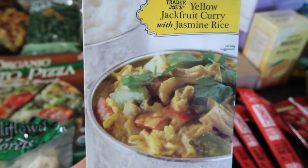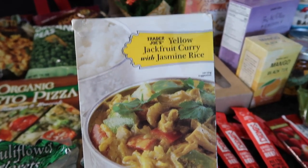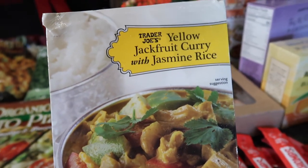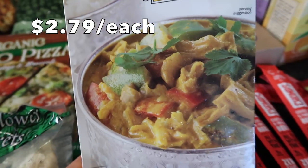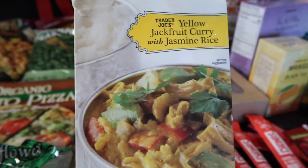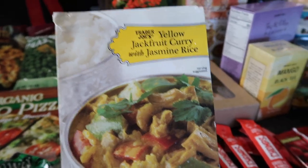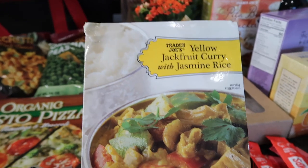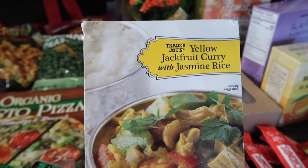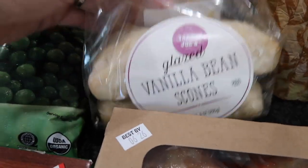This next one is going to be very different for us. We're not vegan or vegetarian, but this caught my eye — and there were only two left, so I took the last two, which has to tell you something. It is a yellow jackfruit curry with jasmine rice. I'm excited to try something new. I'll make it for dinner one of these nights with some veggies and I actually think my kids will like it.